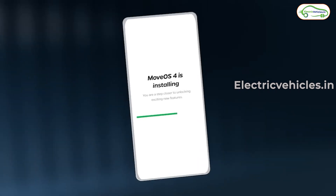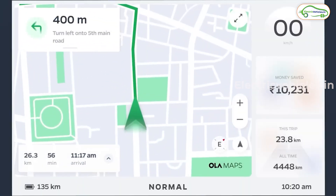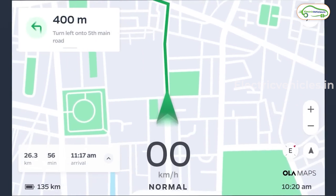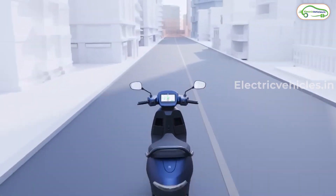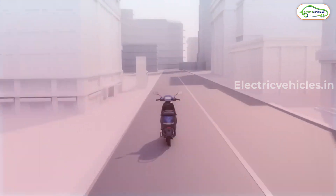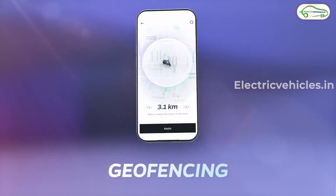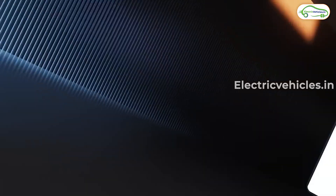Ola also announced that they are going to open 100-plus new service centers from today. After that, Ola introduced MoveOS 4.0, which brings new features like Ola Maps, improved regenerative braking, new mood modes, concert mode, hill descent control, and more. The beta version of MoveOS 4.0 will be available from next month, and the stable version will roll out within two months.